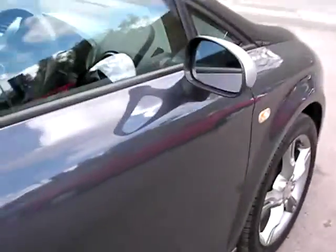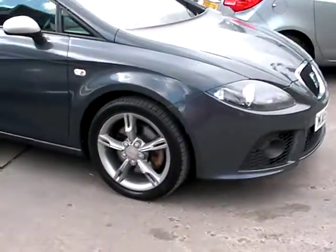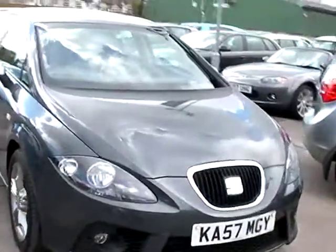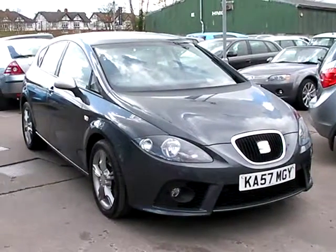We'll MOT and service the car for you when it's sold. Finance is available via our online calculator. Part exchange is welcome. The car has been HPI and mileage checked, and we also include a free 12 month AA membership. Available at Cantoniva Car Centre, Station Road, Latchford, Warrington, Cheshire.